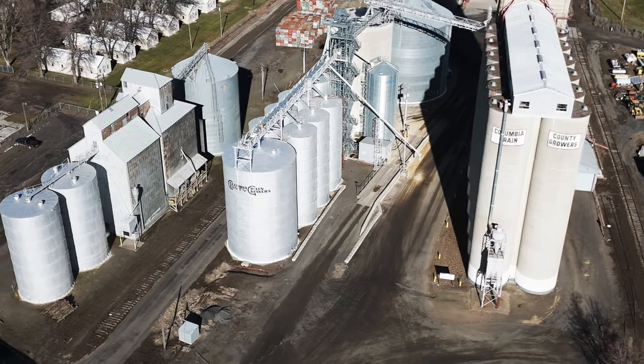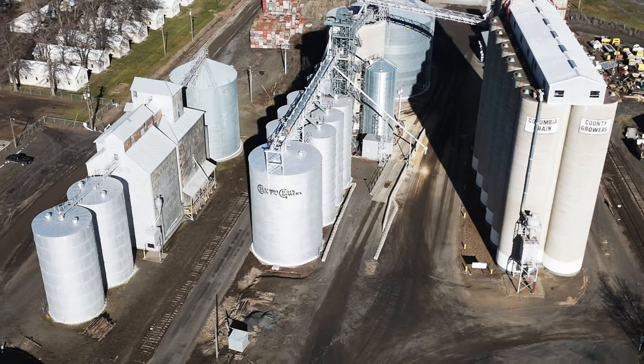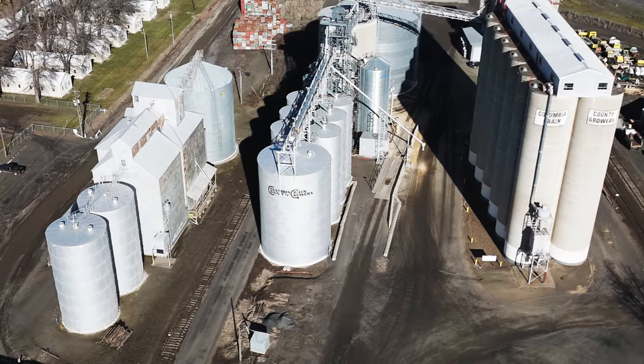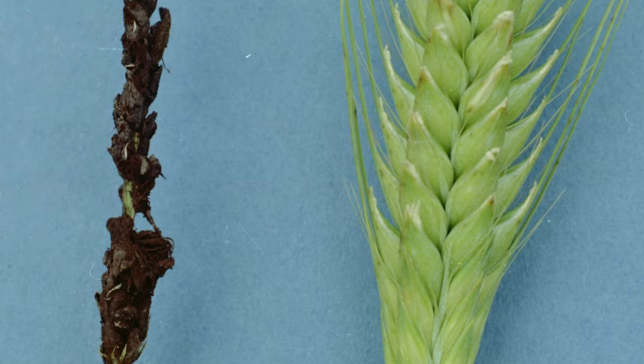This not only mitigated the risk of fire, but also improved both grain quality and the working environment for elevator employees.